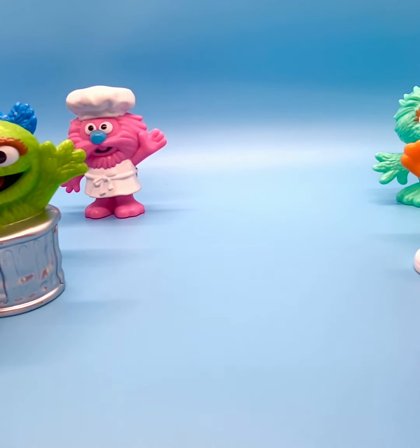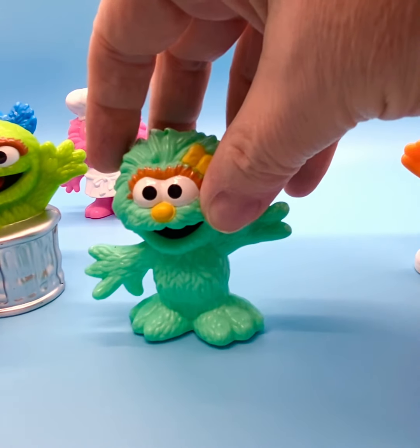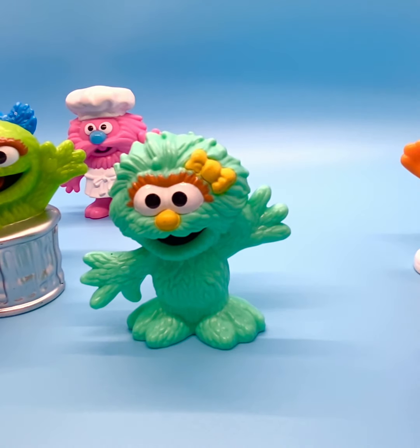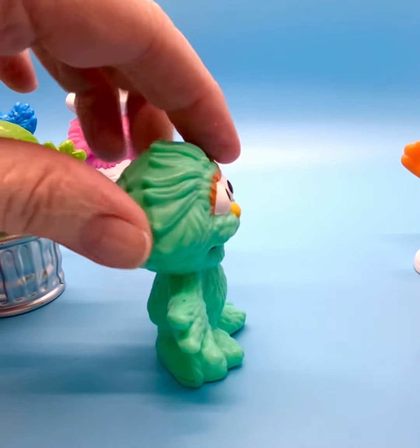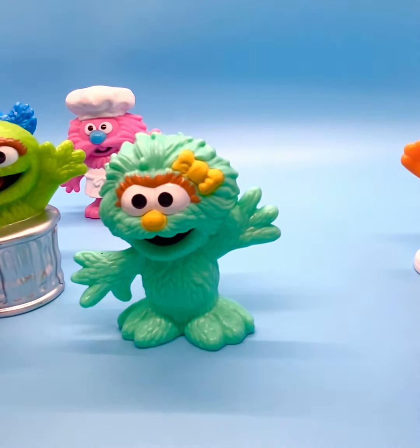And then the last one I have in my collection here is Rosita. She debuted in 1991. She was a bilingual Muppet — she spoke Spanish as well as English. I love the aqua green color and the little yellow bow in her hair.